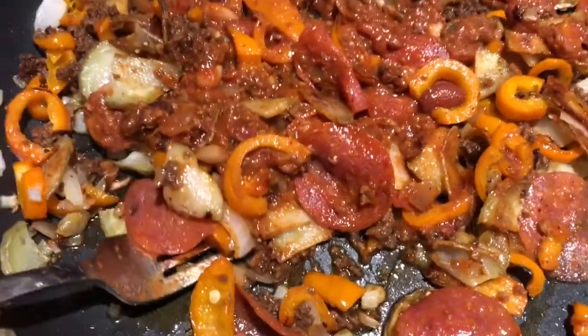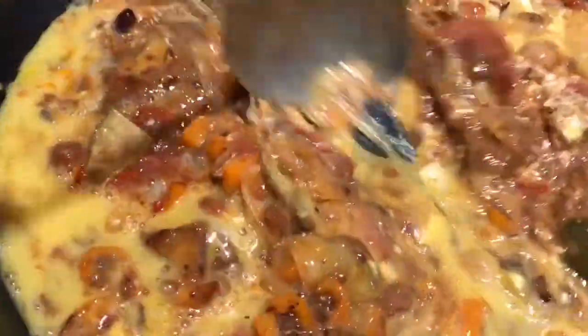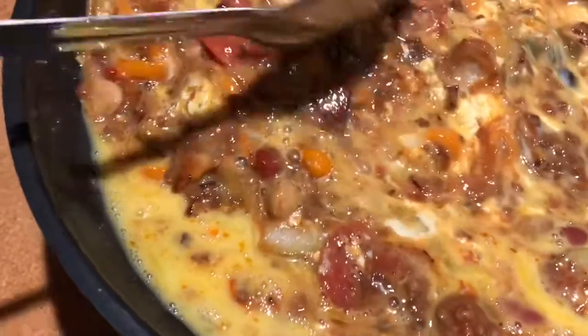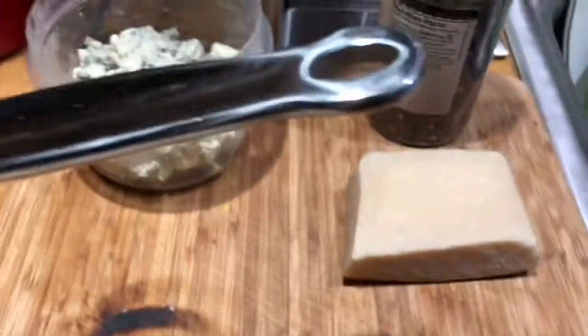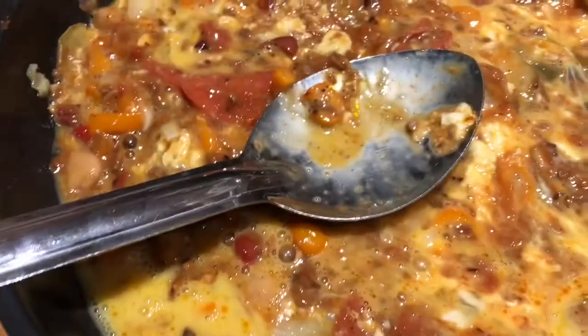The one that bombed was the Brussels sprouts frittata — I wouldn't recommend trying that. I put the eggs in so it's like scrambled eggs now, and everything just melts inside. It's gonna be delicious, I know it is. You always want to put cheese in — I've got gorgonzola and parmigiano reggiano, and I'm adding a little bit of both.